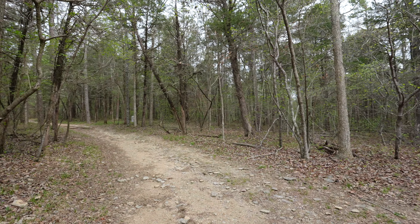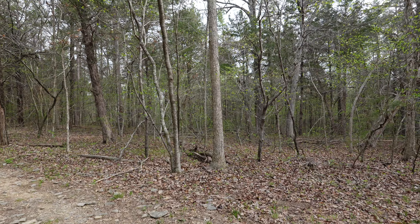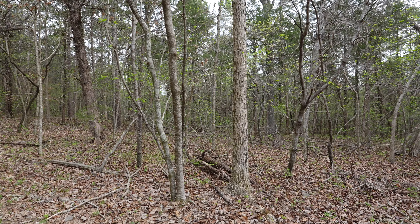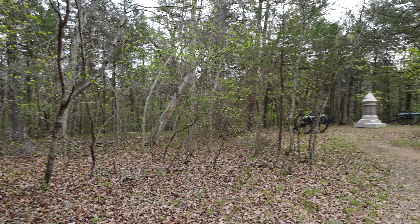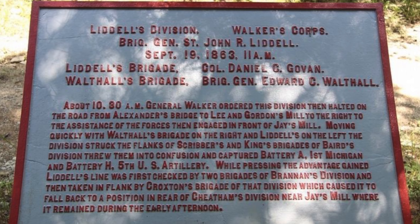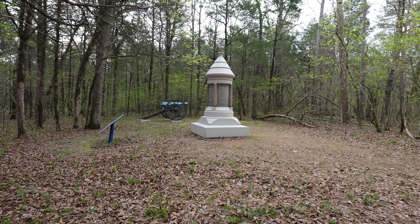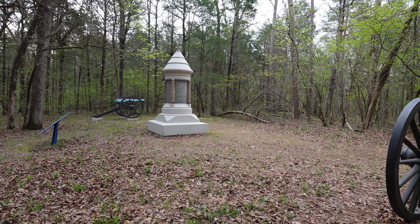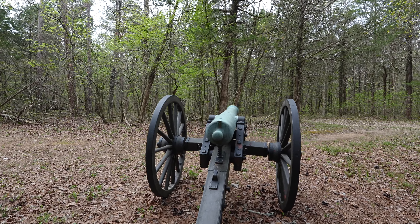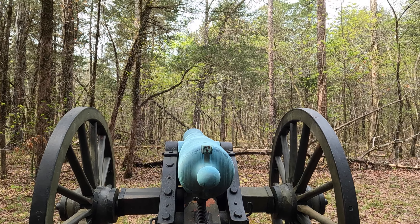King's regulars came through this area originally and struck the flank of Matthew Ector's Mixed Brigade along the Reeds Bridge Road, where Ector was fighting Vanderveer's men. John King came in to support Vanderveer, struck the flank, and routed Ector's men. However, King's regulars were not oriented towards the new threat — they were facing in one direction when told to reorient to essentially behind them. An entire brigade trying to reorient to a new threat is extremely difficult, and they would be routed by Walthall's Mississippi Brigade.